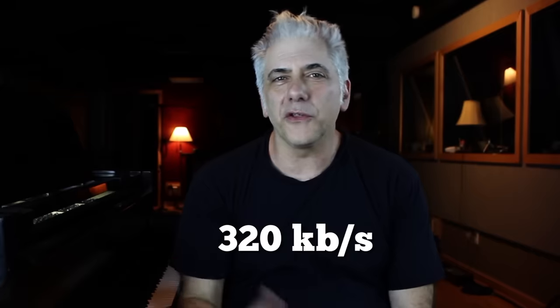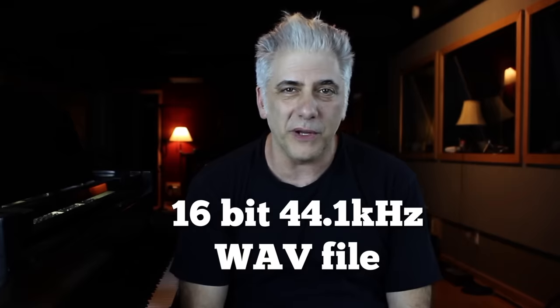By the time you get to 320 kilobits per second, the sonic quality becomes virtually indistinguishable from a 16-bit 44.1K WAV file.